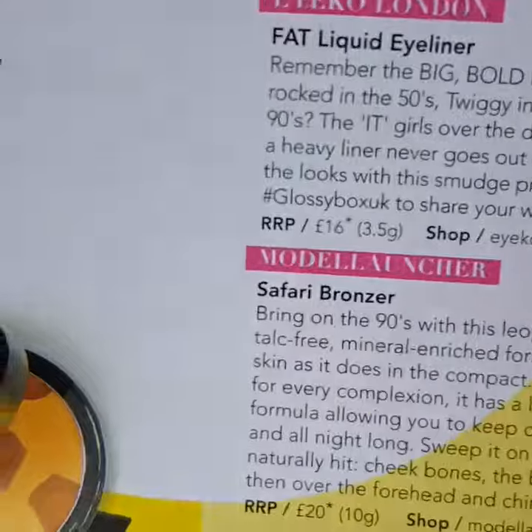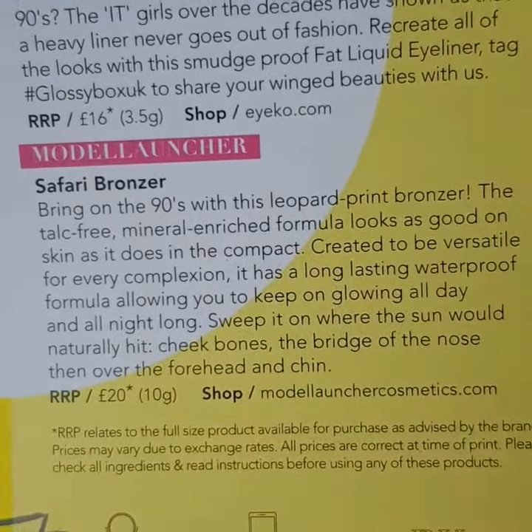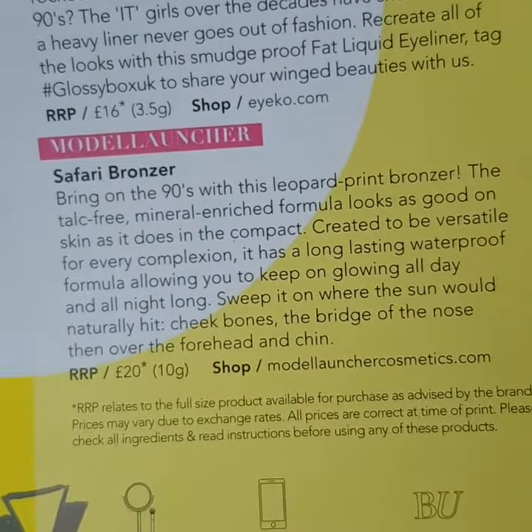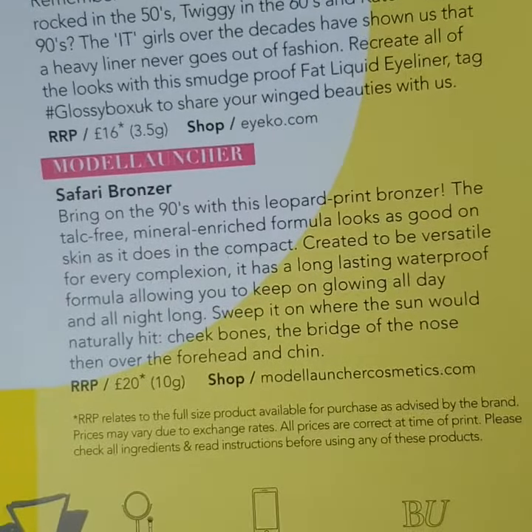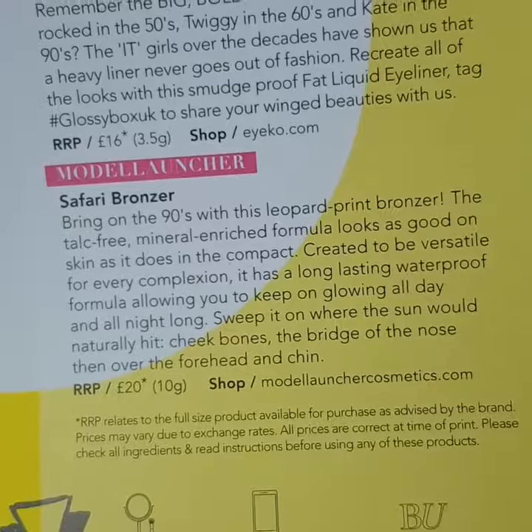The safari bronzer has an RRP of 20 pounds and it's a leopard print bronzer, which is interesting. I will put up some pictures.